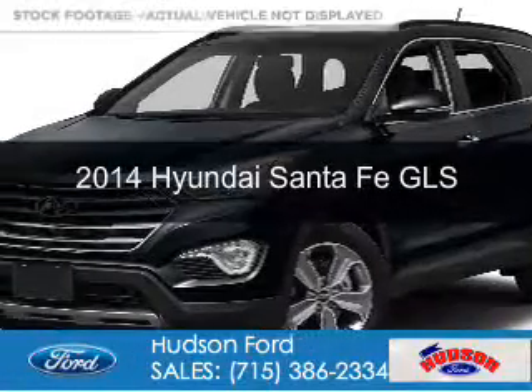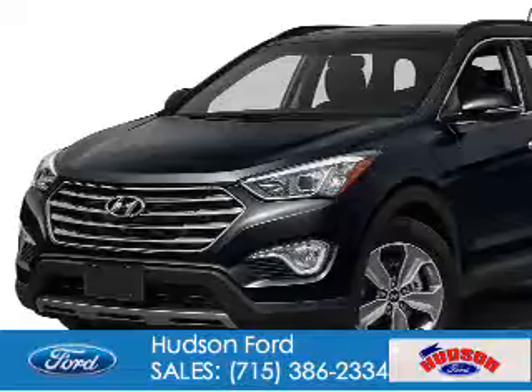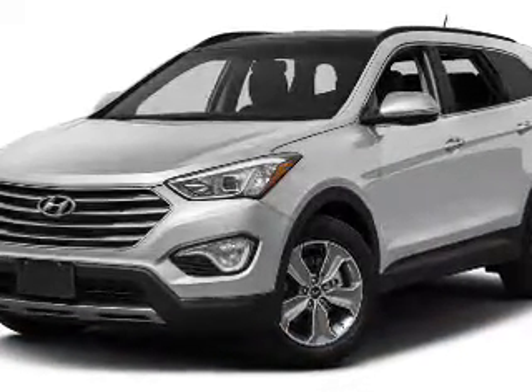This is a used 2014 Hyundai Santa Fe. It's powered by all-wheel drive, a six-cylinder engine, and a six-speed automatic transmission.